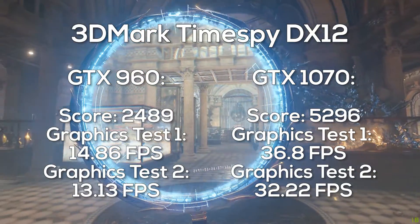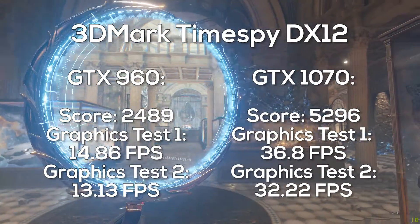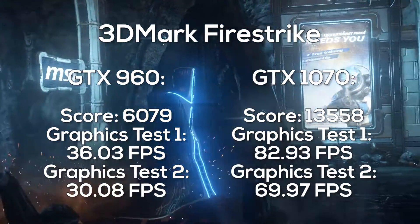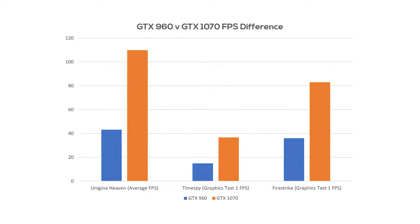Moving on to some 3DMark tests. The 1070 scored 5296 and the 960 scored 2489 in the DirectX 12 TimeSpy, and in Fire Strike the 1070 scored 13,558 and the 960 got 6079. These tests show that doubling the cost seems to double the performance.